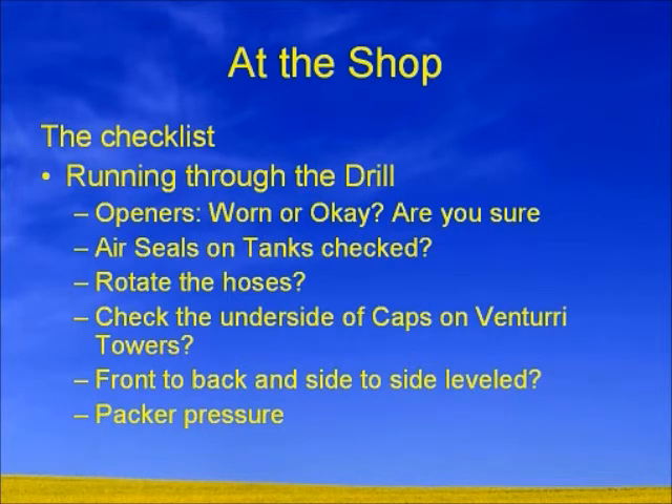Check the underside of your caps on your venturi towers for older drills. One of the more important things is front-to-back and side-to-side level. Make sure your drills are leveled properly and check that your tire inflation is correct — even if your tire inflation is off a little bit, that will actually set the drill differently. Remember, we're still trying to target a very small seed into a very precise place. With newer drills offering independent packing pressures, we need to think about how much pressure is too much.